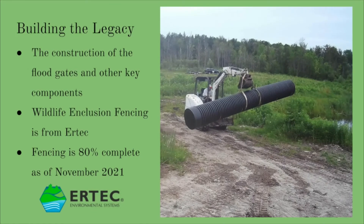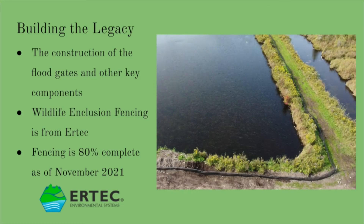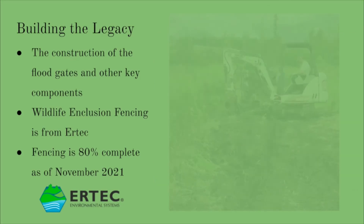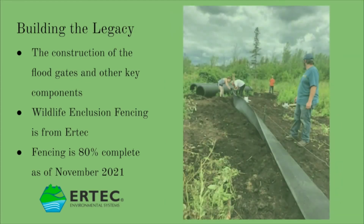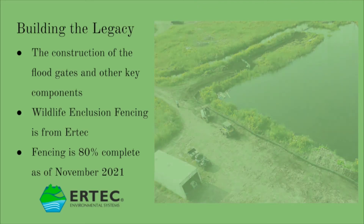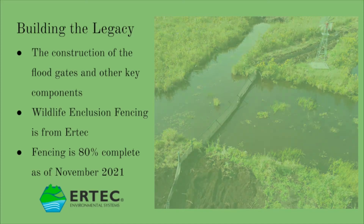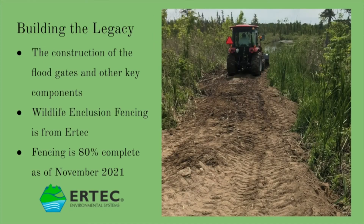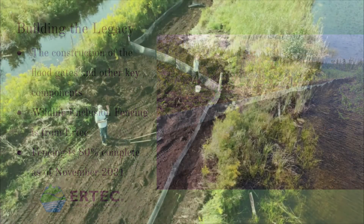Here you can see some photos of the construction of the Legacy, the installation of the flood control gates, and the building of the fences. The Urtec Wildlife Fencing gets trenched down six inches into the ground and backfilled to stop any diggers from getting under it, as well as a pronounced five-inch climber barrier at the top. All of our fencing will be certified by representatives from the Adopt-A-Pond program upon completion.